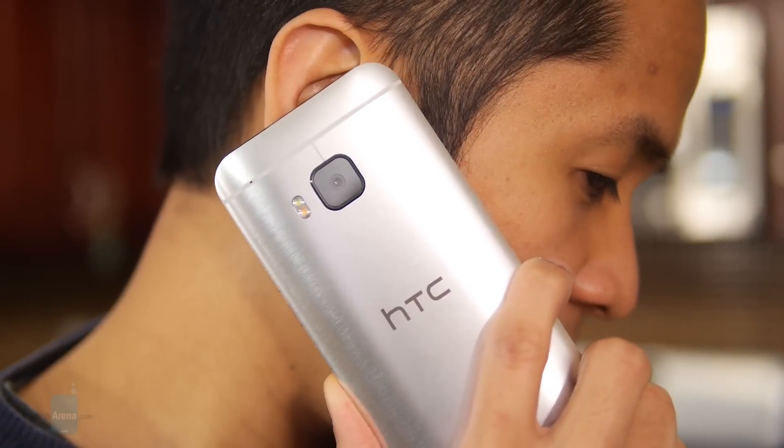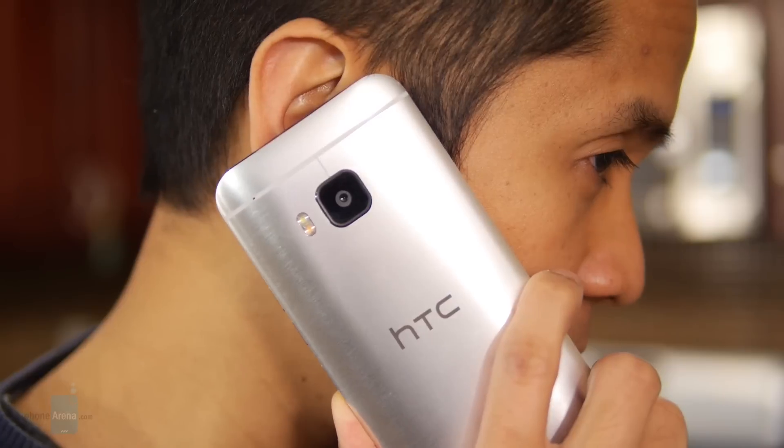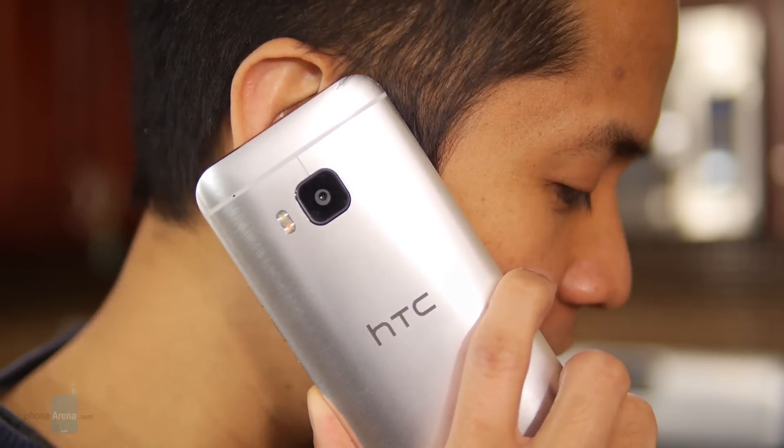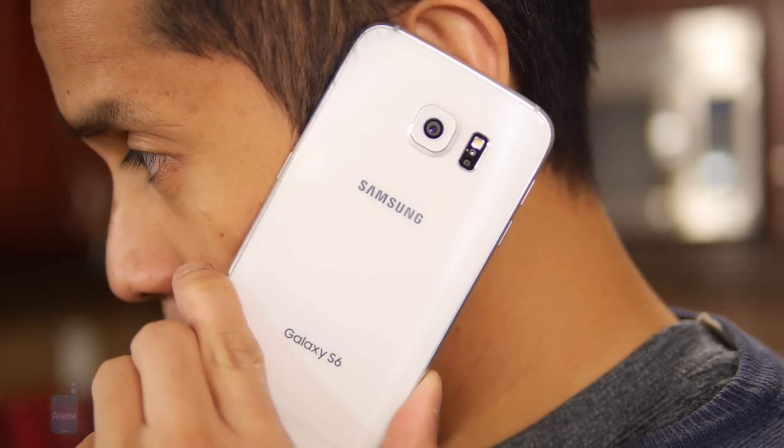For call quality, we'd favor the M9 — it's pretty much spot-on perfect. Voices are clear and distinct, whereas with the S6 the earpiece sometimes gives voices a slight hiss.